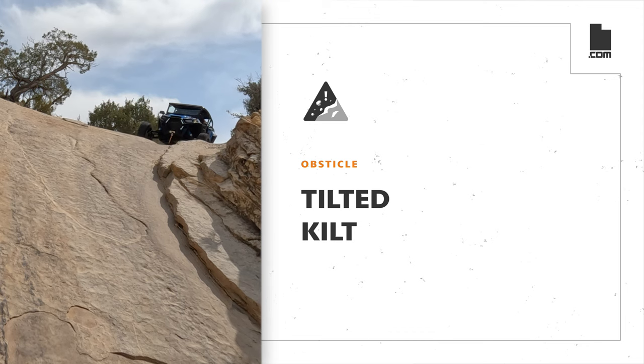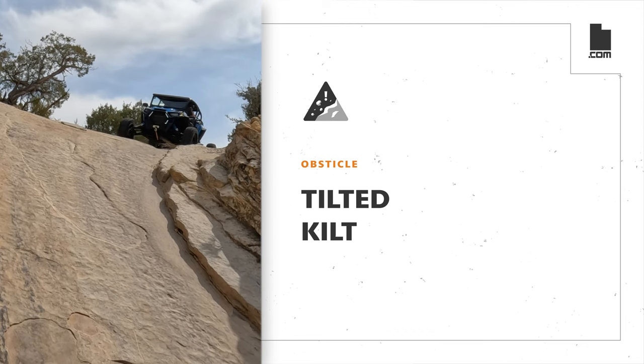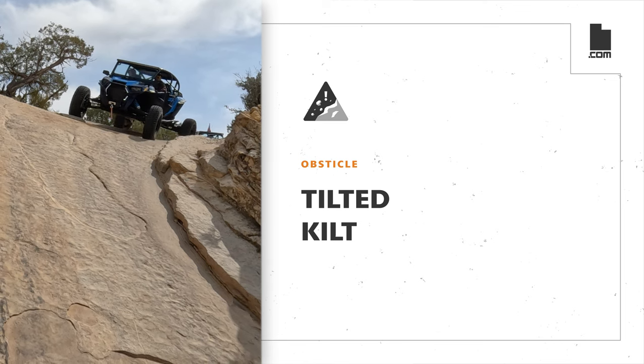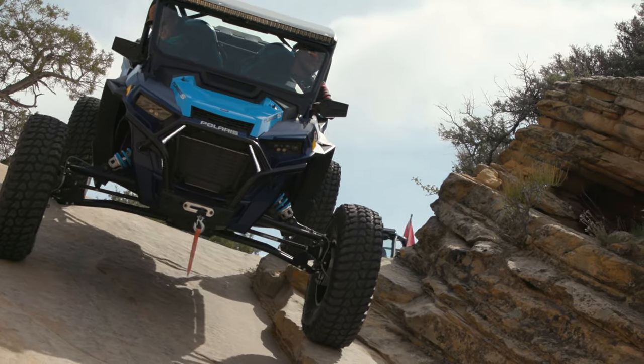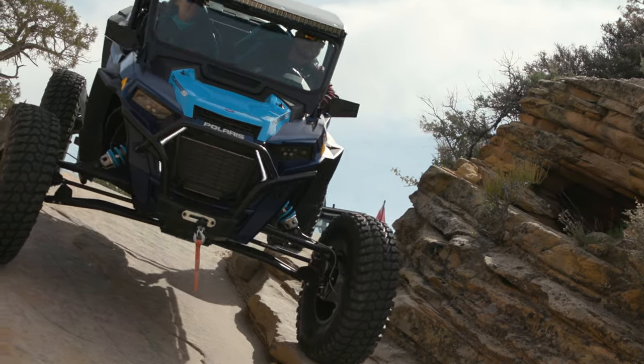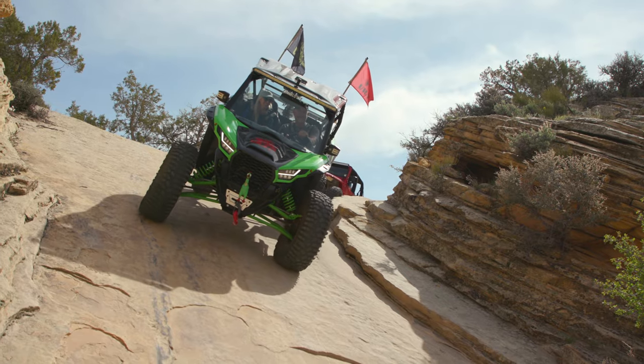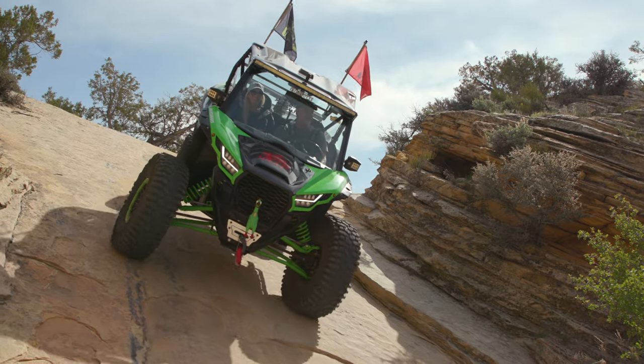Back near trailhead elevation, we will cross paths with the Sandbar trail loop at the next obstacle, Tilted Kilt. This obstacle can be deceiving, as this downward slope is at much more of an angle than it seems. Be cautious when descending the Tilted Kilt to avoid rolling your machine.